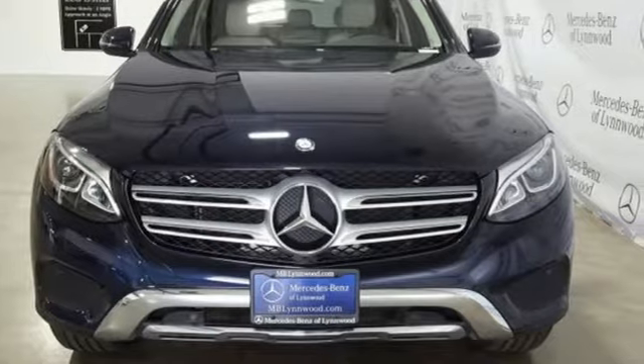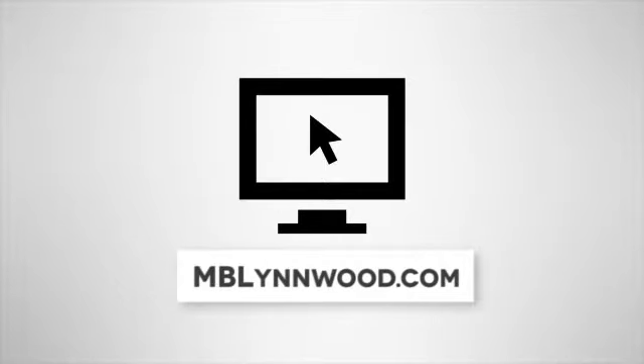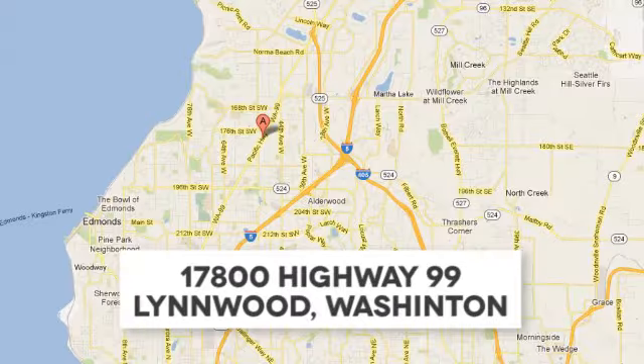Experience it for yourself today. Call us at 425-673-0505, online at mblynwood.com, or stop in and visit at 17800 Highway 99.